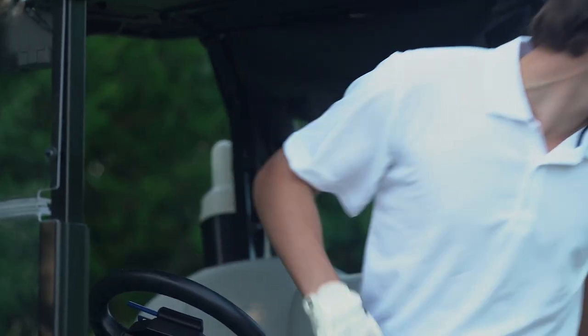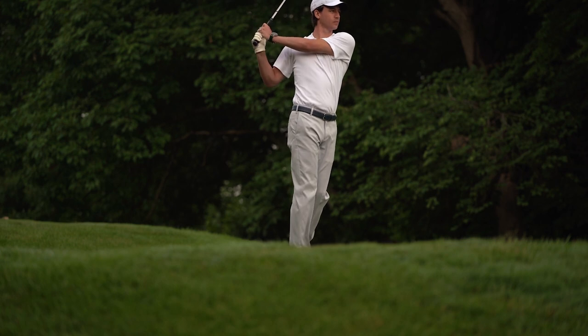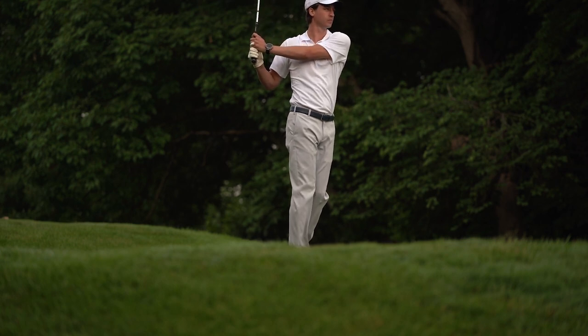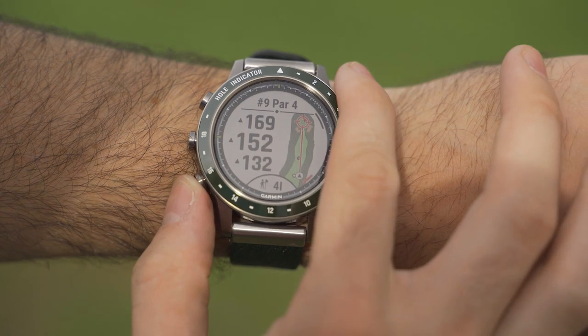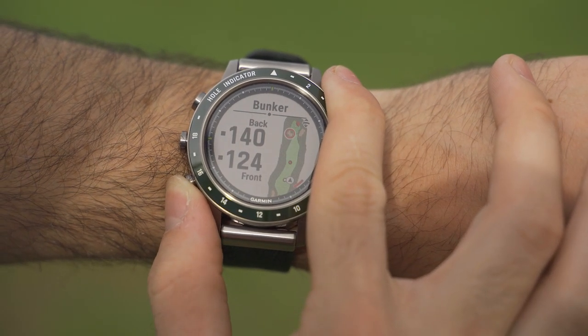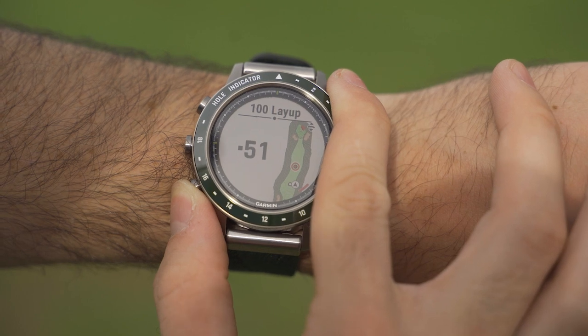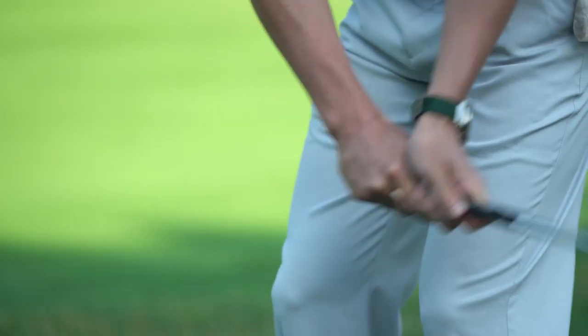And since you're already dressing like a pro, the Mark Golfer has our most advanced golf feature set to help you play like one. It's preloaded with more than 42,000 full-color course view maps of golf courses from around the world. With help from the onboard GPS, you'll get distances to the front, middle, and back of the green with layups and dog legs. So you'll know the course like the back of your hand — well, more like the back of your wrist.